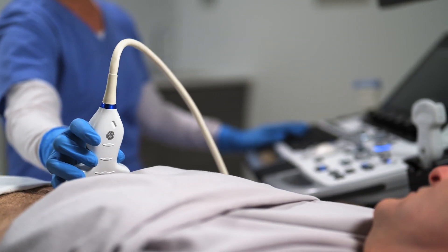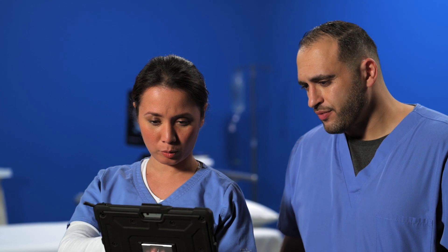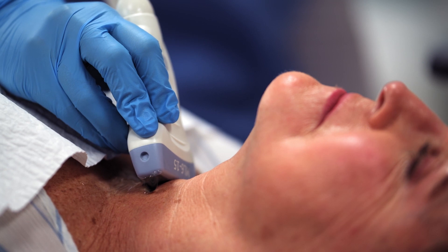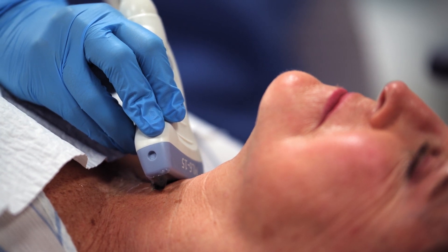To help enhance the speed and ease of exams, Logic features a wide range of AI-based tools. And with the system's advanced ultrasound imaging technologies, you'll have the high-quality data needed to optimize clinical outcomes.